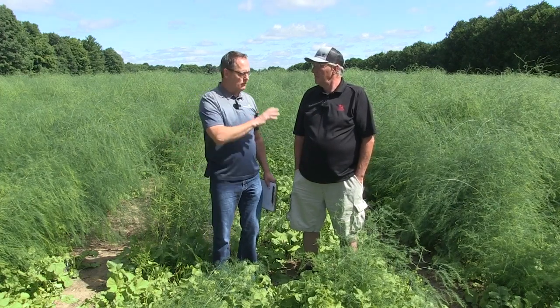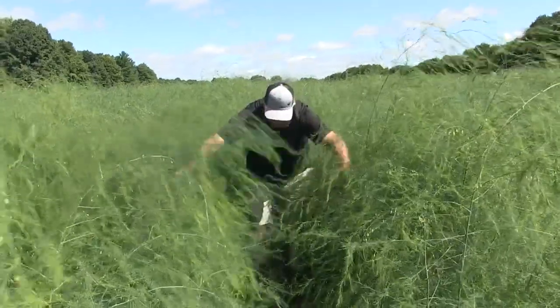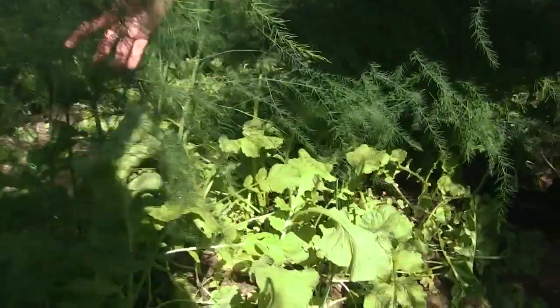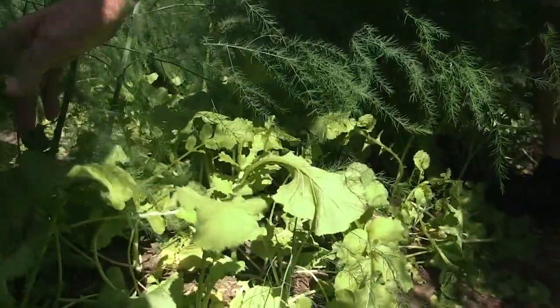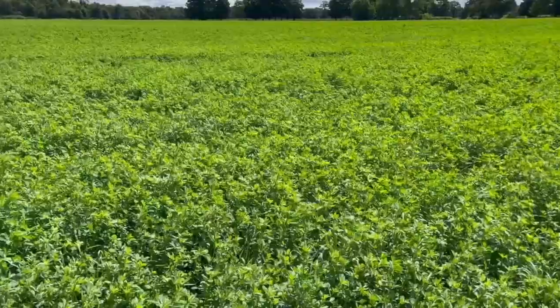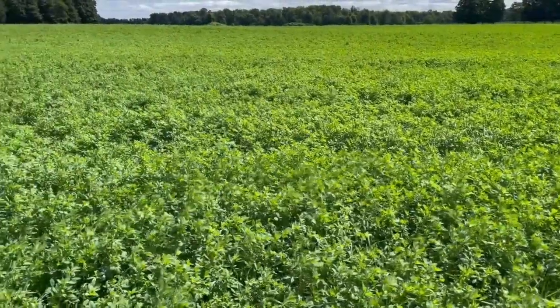Tell me about the cover crop mix — and you make the point that every acre sees a cover crop. Every acre sees a cover crop. We're standing in an asparagus field right now that actually has tillage radish as the cover crop. Otherwise, we're using a lot of rye, some oats, and millet. And of course people don't believe it, but alfalfa is for us a cover crop, but it's also a crop.